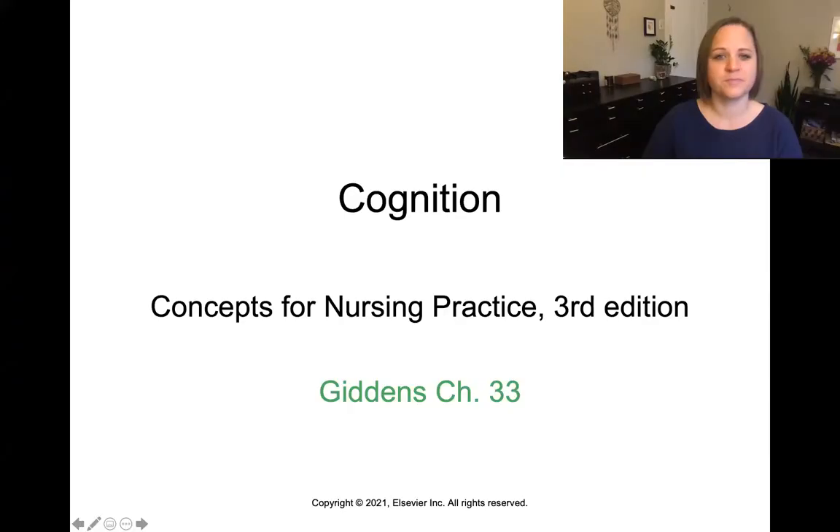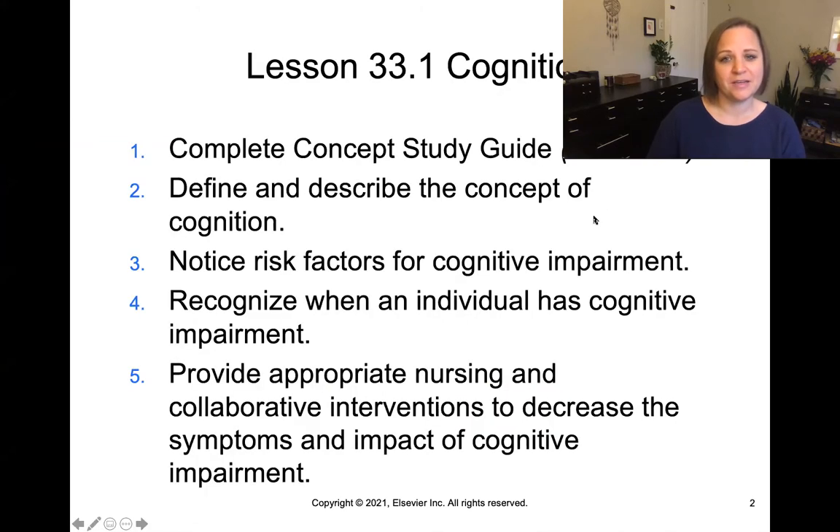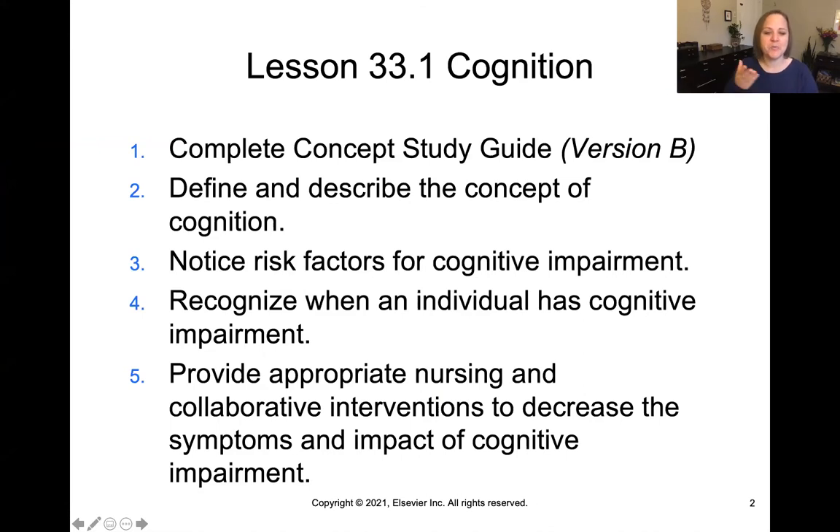Today, we're going to be talking about cognition. Go ahead and grab your concept study guide, your notes, and your books, and study along with me. Today, we're going to be in Giddens Chapter 33. You'll be using concept study guide version B for this topic today, and we will be accomplishing these objectives.